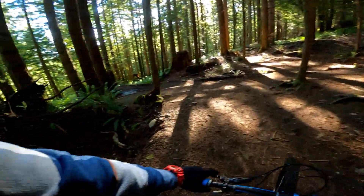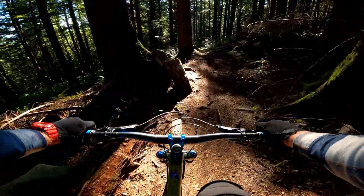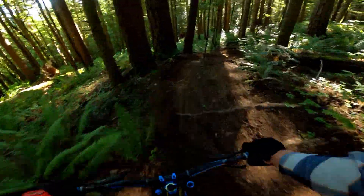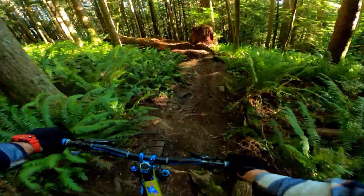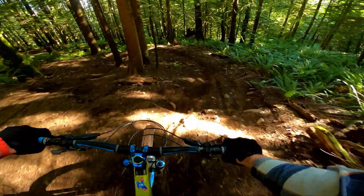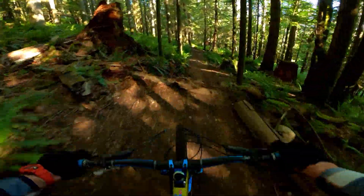Really happy I made that skinny. There's an interesting little log right here — I'll take the kind of easy route through. Then you drop down here, then you gap a little log right up here. Gap this guy. Gap this guy.